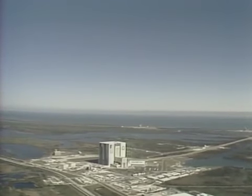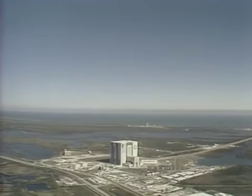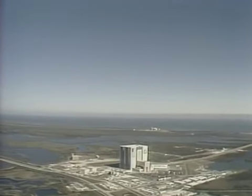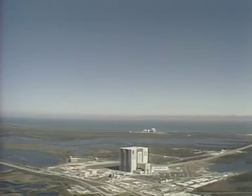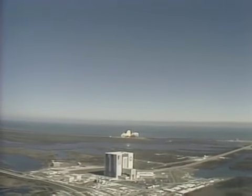T-minus 10, 9, 8, 7, 6, we have main engine start, 4, 3, 2, 1, and liftoff. Liftoff of the 25th Space Shuttle mission and it has cleared the tower.